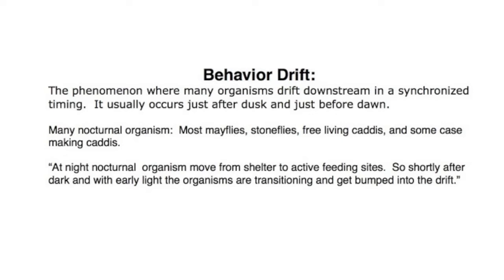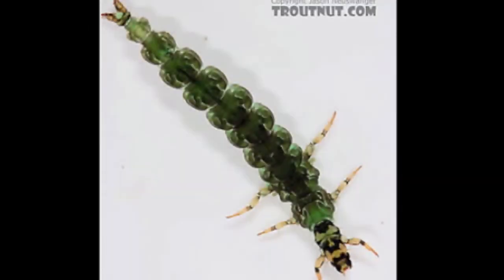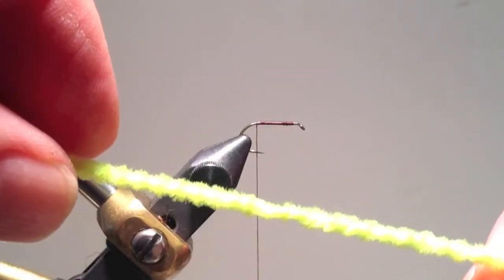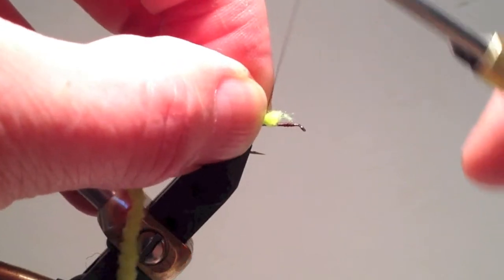While we know what behavioral drift is and what it accomplishes, we are still not entirely sure what causes it. I like the conceptualization that nocturnal organisms are most vulnerable to being knocked into the drift during the transition times as they move from shelter to active feeding sites, or from active feeding sites back to their shelters. As I feel most caddis larvae are taken opportunistically, let's tie some caddis larvae for opportunistic feeding. This no-case or free-living caddis larvae tends to be a predator and exists in fast currents, so it does get knocked into the drift. Note that they are generally bright green to olive, and they lack gills — which also necessitates that they live in fairly fast currents where there is a good oxygen supply.